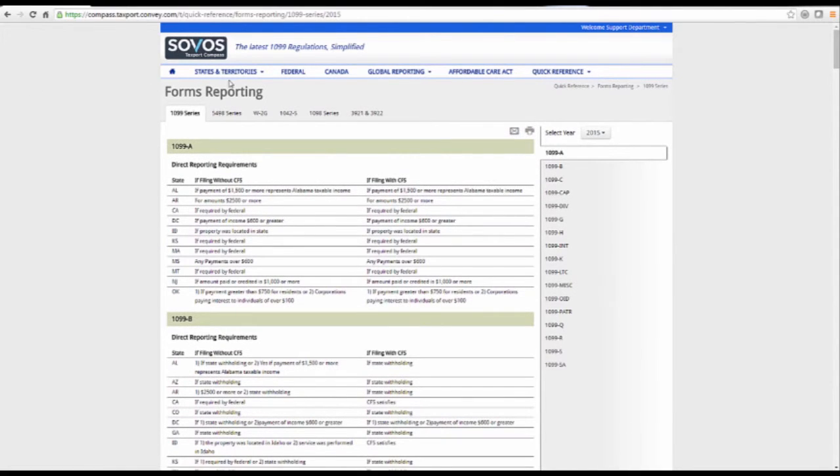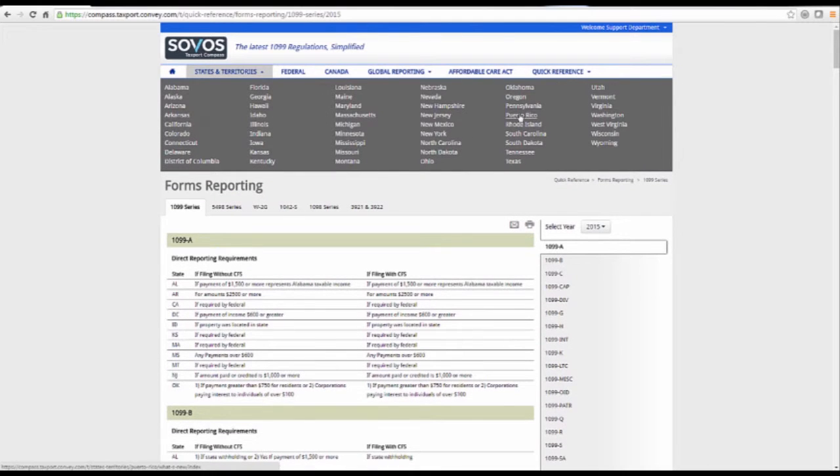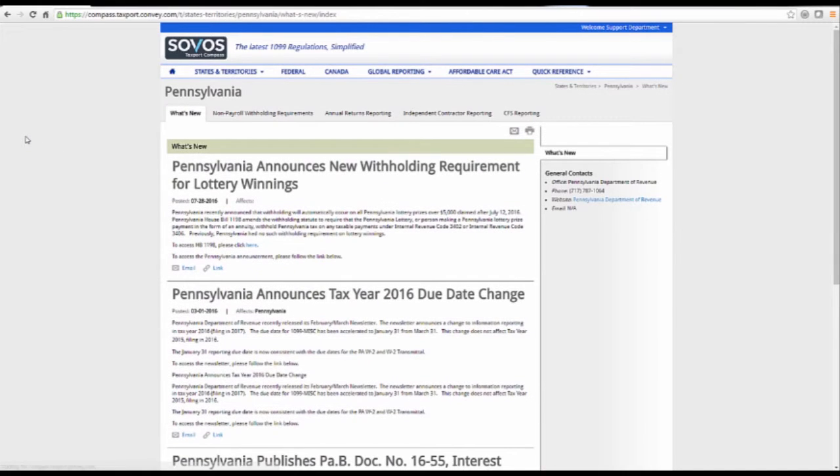Let's take a look at one of the states to illustrate how Compass can assist you in your reporting obligations. Compass provides updates for specific states.